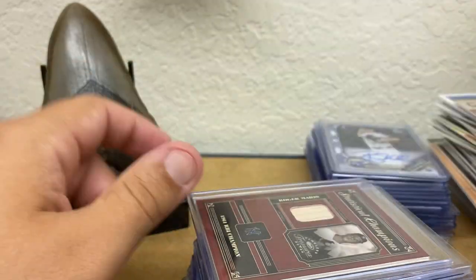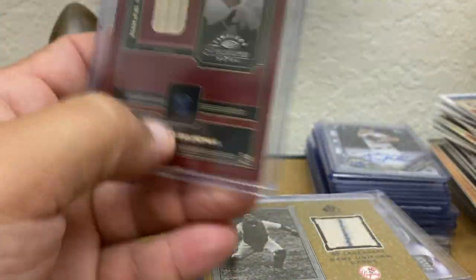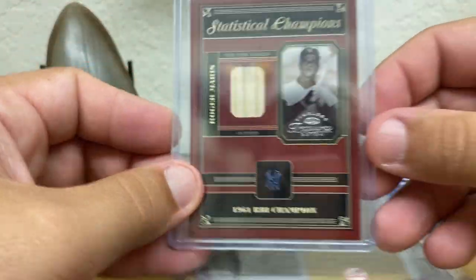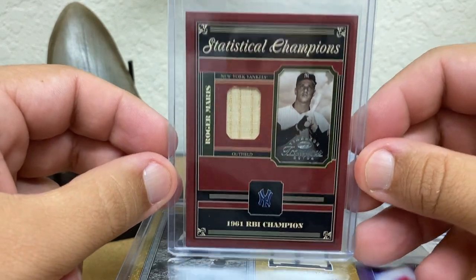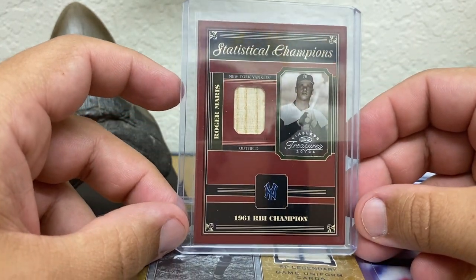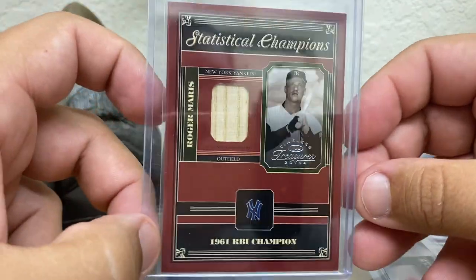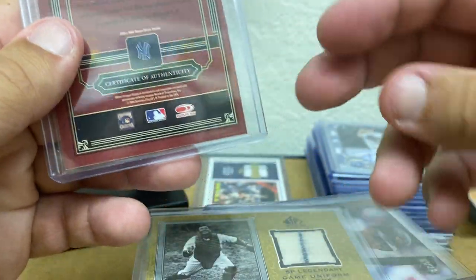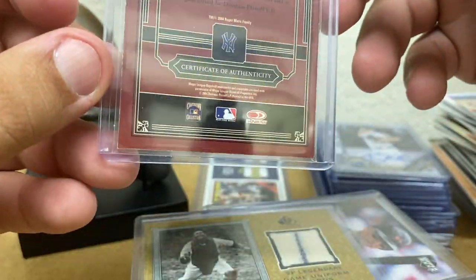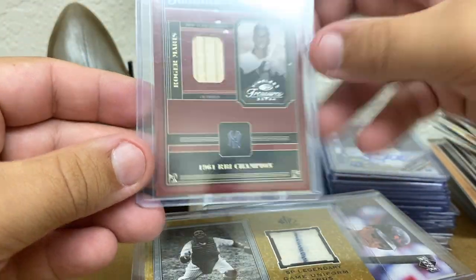Kirby Puckett, 2002 Archives — that's an early one. How about Roger Maris? A back card of Roger Maris commemorating the 1961 season as RBI champion, and also numbered 61. I'm sure there is a home run champ card for that season out there.